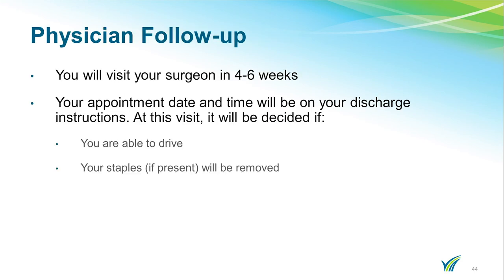Typically, you will have a follow-up appointment with your surgeon four to six weeks after surgery, although this time frame sometimes differs depending on your surgeon. If you do not have a follow-up appointment already scheduled, please call your surgeon's office to schedule it. At this visit, you will know if you are able to drive and have your staples removed. Your surgeon will inform you if and when you need to follow up again.